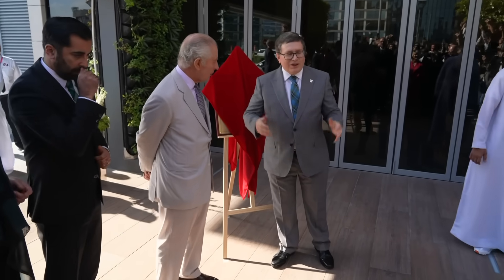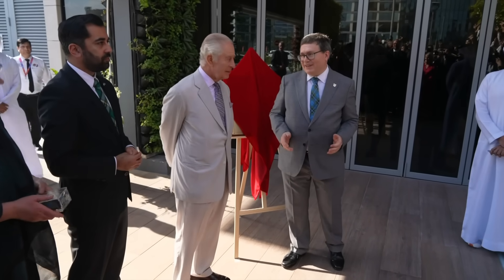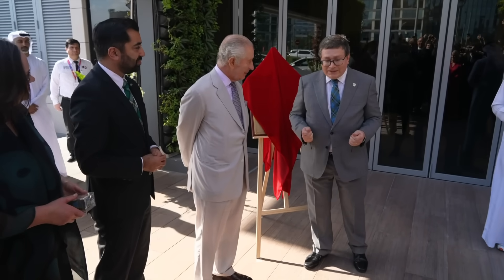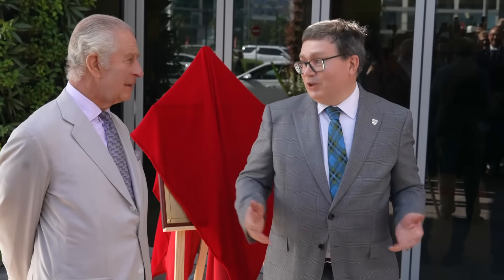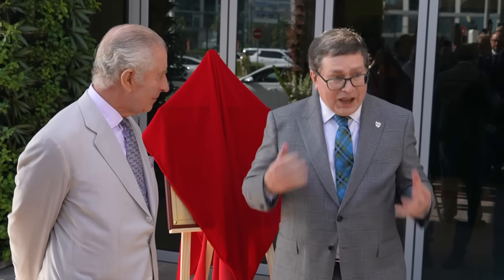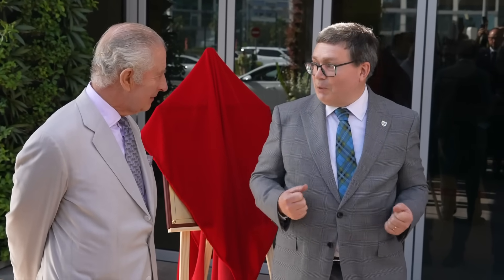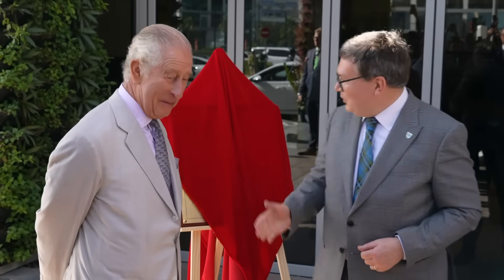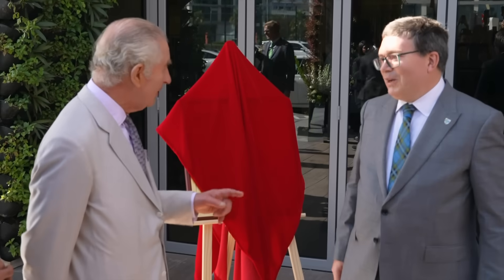Your Majesty, we are so pleased to celebrate the opening of our campus and to have you here today. For some 18 years, we've been bringing Scottish heritage and Scottish values into educational research here in the UAE. And this is our 203rd year of operations at the University.